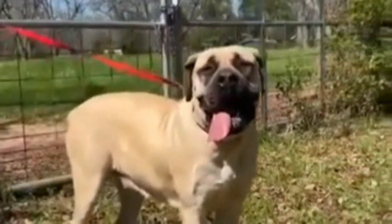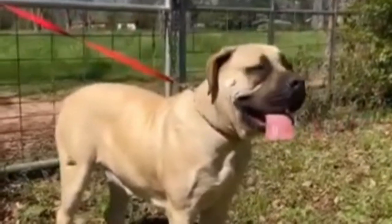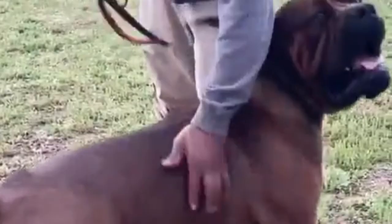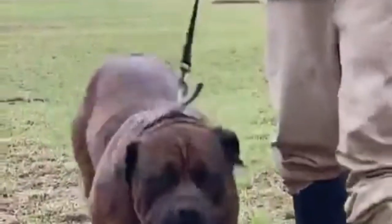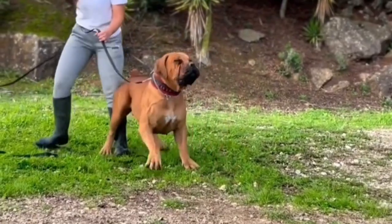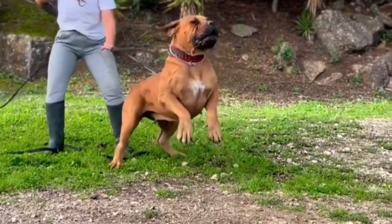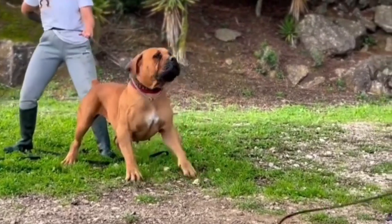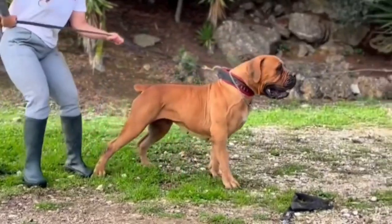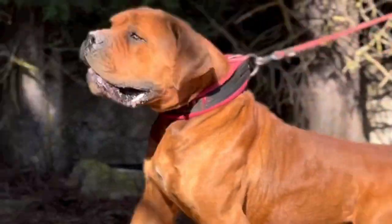If you see signs of any of those conditions in your Boerboel, consult a veterinarian promptly. Boerboels must be with their people and will not thrive unless kept as an integral part of their human family. Their inborn guarding instincts make early socialization a must, as is structured, long-term obedience training started at a young age.